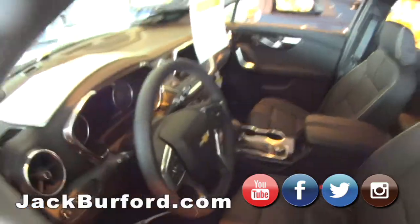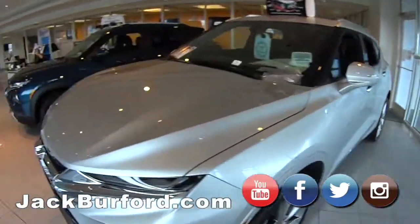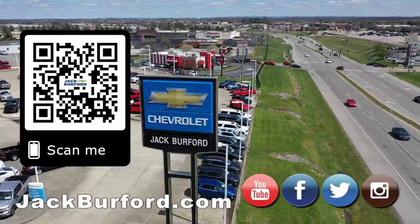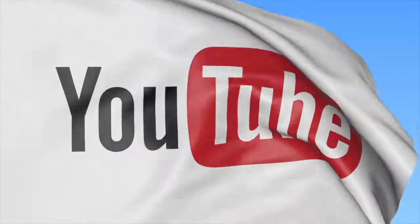Everyone, stop by Jack Burford Chevrolet here in Richmond. We're at 819 Neutral Bypass. Would you buy a vehicle anywhere else? Make sure to visit us at jackburford.com and subscribe to our YouTube channel. We'll see you next time. Bye!